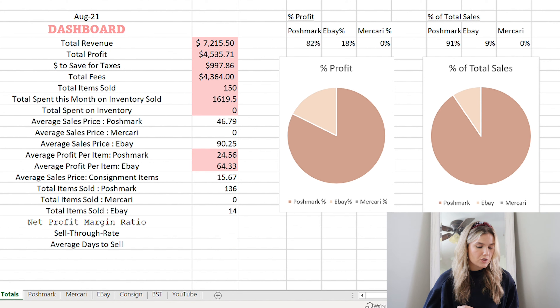Looking at my totals, my total revenue — not profit — was $7,215.50. That's the most I've ever made. My total profit for the month of October was $4,535, which is a huge leap — last month I couldn't even reach the $4,000 mark. As a full-time seller, I feel like I should be able to do that, so this is really promising and encouraging. I don't think it was anything crazy — it's all about consistency, cross-posting, and having this new revenue stream from YouTube.